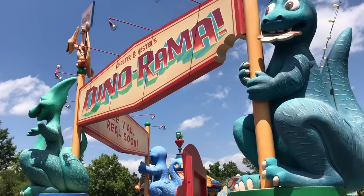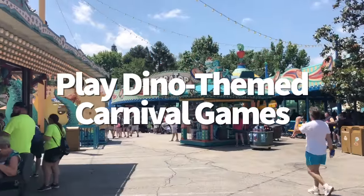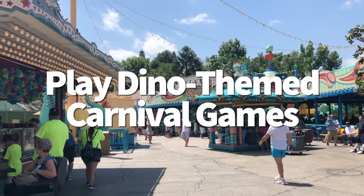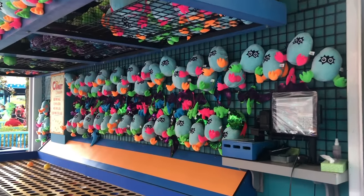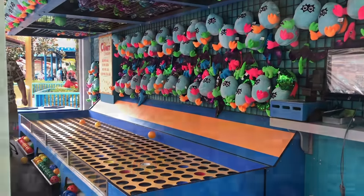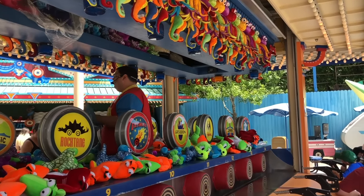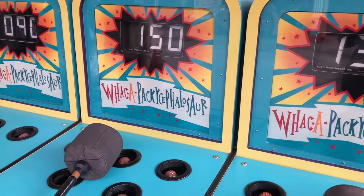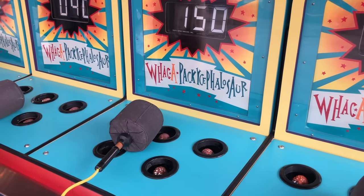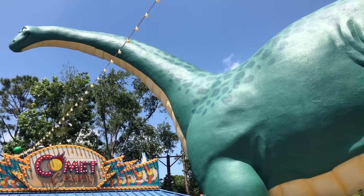One of the fun things to do in Animal Kingdom are the carnival games in Dinoland USA. There's a quirky lineup of dino-themed games where you can win Dinoland-themed plushies you cannot buy anywhere else. These games use vouchers — picked up at Chester and Hester's Dinosaur Treasures gift shop — and each game costs around five bucks per person to play.